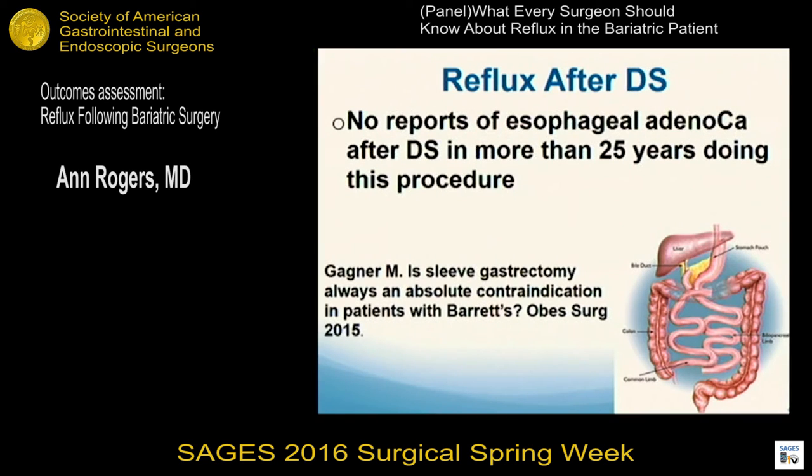I'll end with Michel Gagné's editorial in Obesity Surgery on whether sleeve gastrectomy should be absolutely contraindicated in patients with preexisting Barrett's. His point was well taken: we've been doing sleeve gastrectomy as part of the duodenal switch since at least 1984 — about 30 years — and there are no reports of esophageal adenocarcinoma after duodenal switch. So a lot of our worry about GERD, Barrett's, and sleeve patients may be excessive, and it's still a reasonable procedure for many patients.